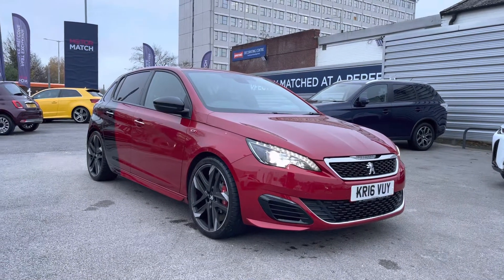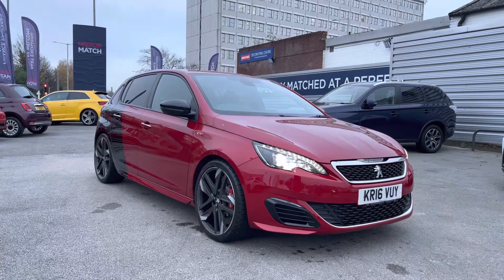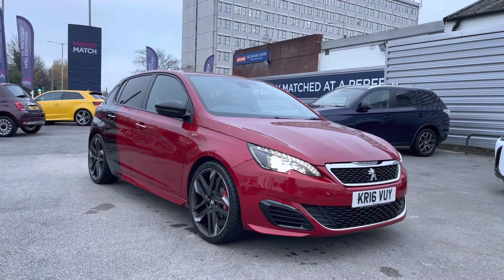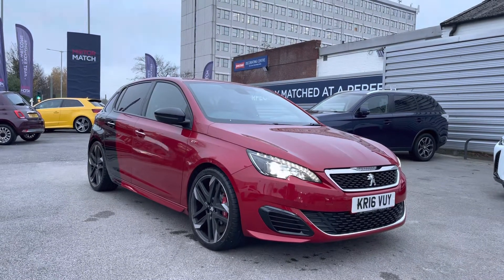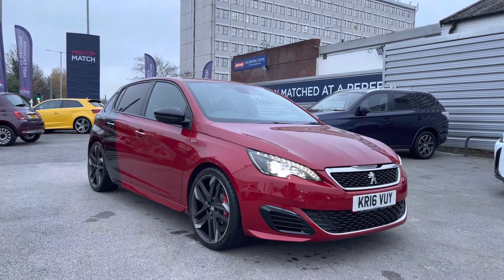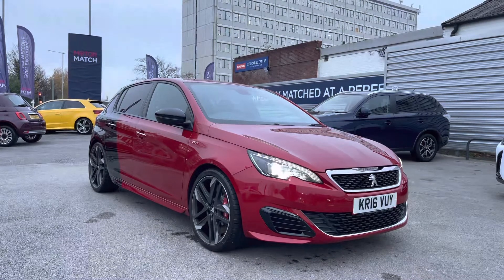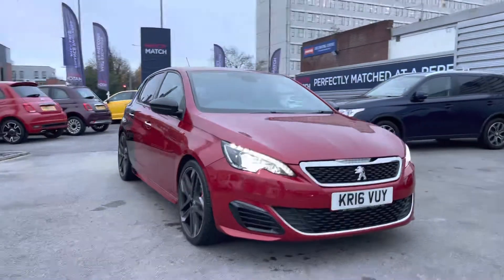Hello and welcome to Motor March Stockport. My name is Daniel and I'm pleased to present you with this fantastic Peugeot 308 1.6 THP GTI by Peugeot Sport. This vehicle has run 16,127 miles and it's finished in the colour Coupe Francais, which is the name for this red and black colourway. If you'd like more information, please give us a call on 0161 885 0358.